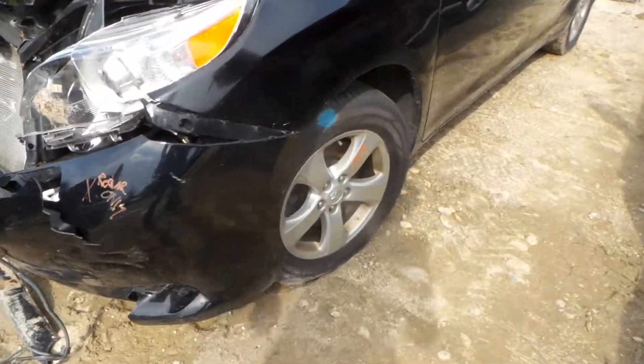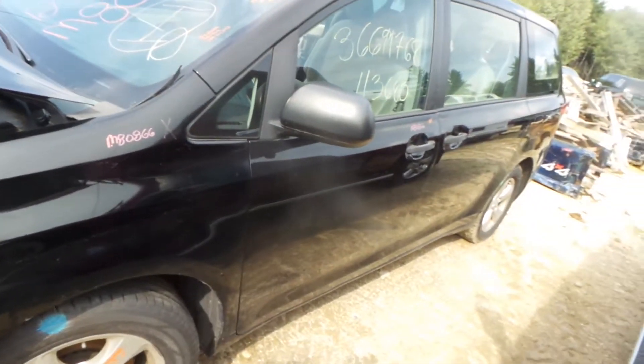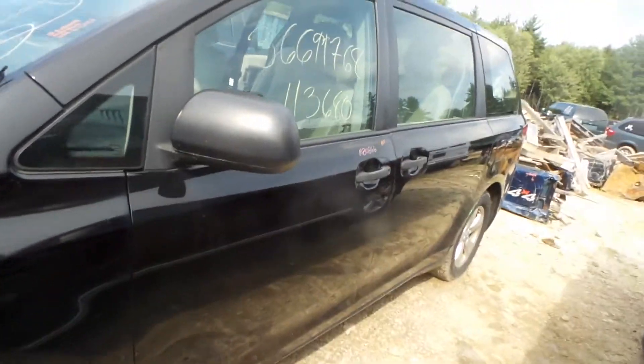We have a good left front kneel, comes complete with a strut and spindle. B grade 16 inch wheel. Front and rear door are both insurance quality; the rear door is manual sliding.